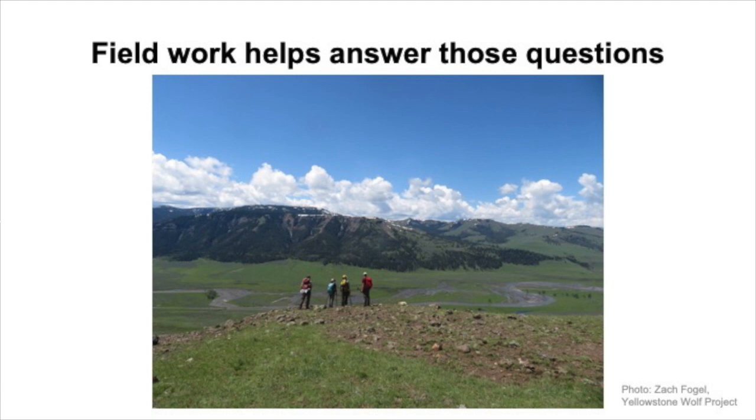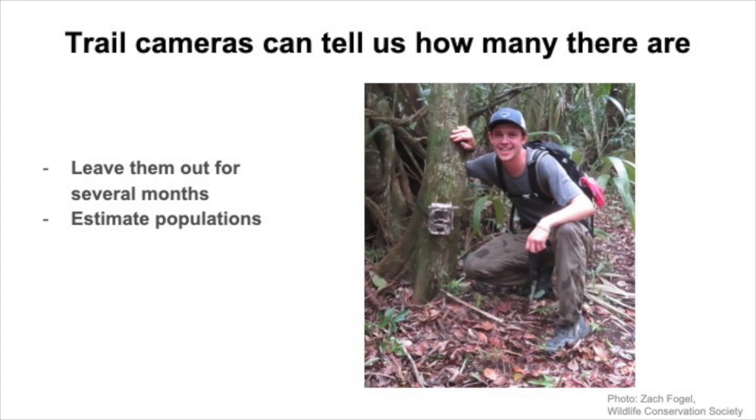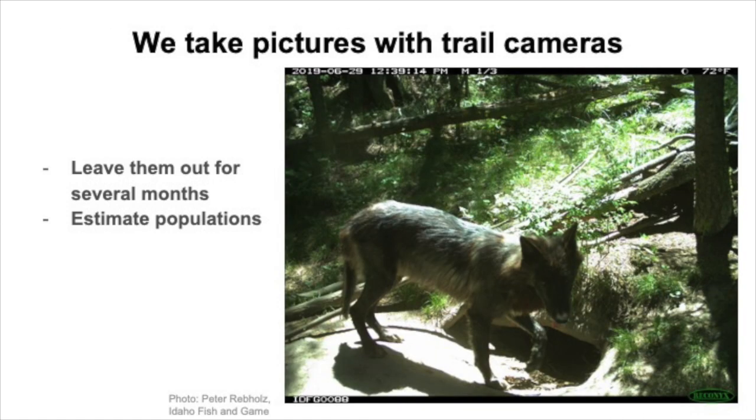Now I'm going to talk about the different field methods that we use. One of the main methods is trail cameras, mostly used for estimating population sizes. Trail cameras are remote motion-sensor cameras that you put up on a tree and leave for several months. Each time an animal walks past, it triggers the motion sensor and takes a picture. We look at these pictures to see how often certain animals are showing up — in this case, wolves. We have computer models where we input data on how many pictures of wolves we have and how often the same individuals appear, and those models tell us how many wolves there are in the whole area. These next two videos are from trail cameras that took videos instead of pictures.